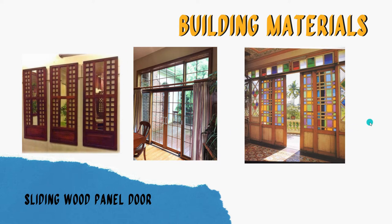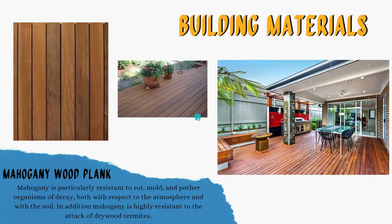The capiz window allows natural light to enter inside the coffee shop. Next are the mahogany wood planks, which will be used for the flooring of the coffee shop.